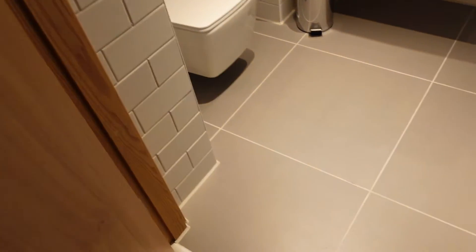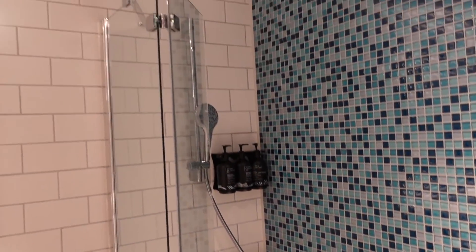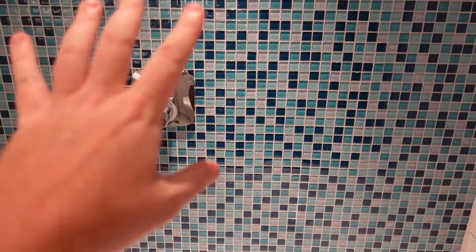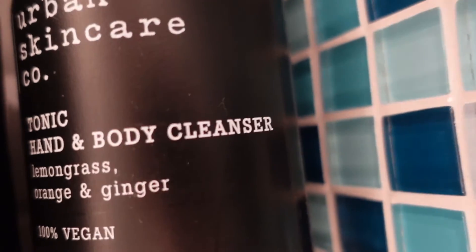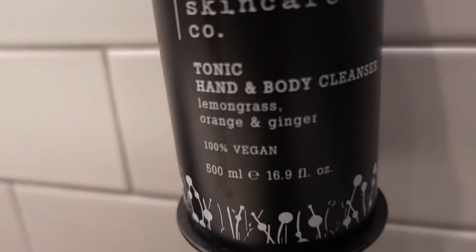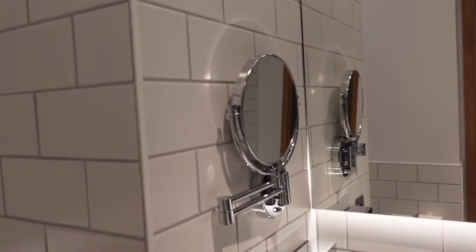It's a bath with an over-bath shower. You've got your dials in the middle, the shower head there. You've got your conditioner, body wash, and body cleanser. A little shelf, and a nice big sink here with socket and charging points. Towels, body cleanser again, and of course the toilet. There are mirrors and a makeup mirror. And this is the thermostat for the air conditioning.